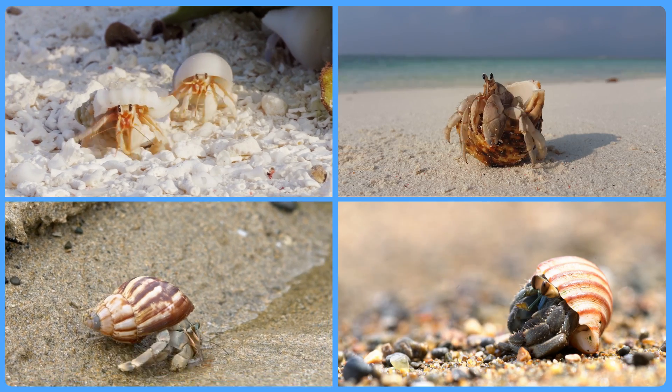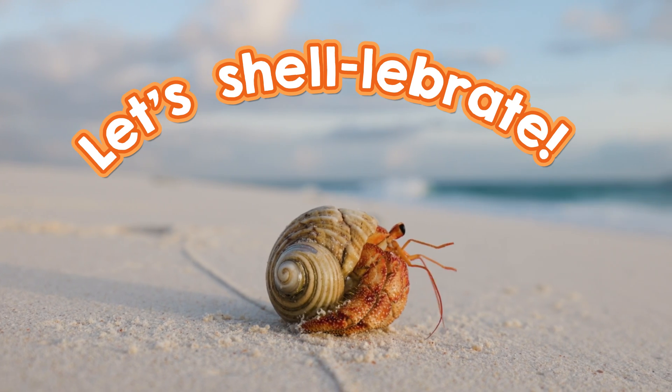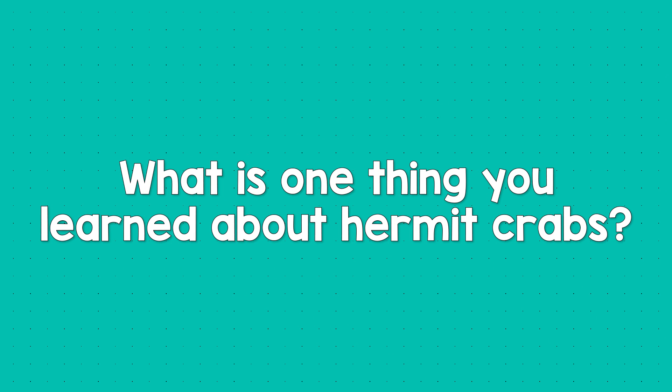You will make a lot of hermit crabs happy. Now you know all about hermit crabs and the shells they call home. Let's shell-a-brate! What is one thing you learned about hermit crabs? Talk about it!